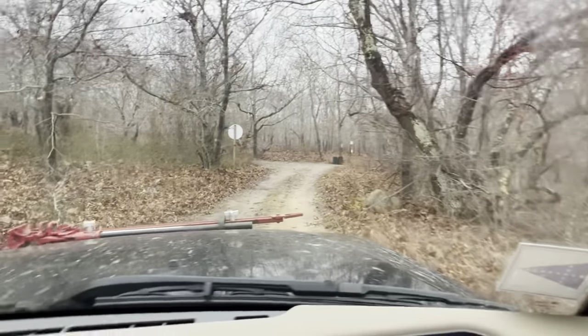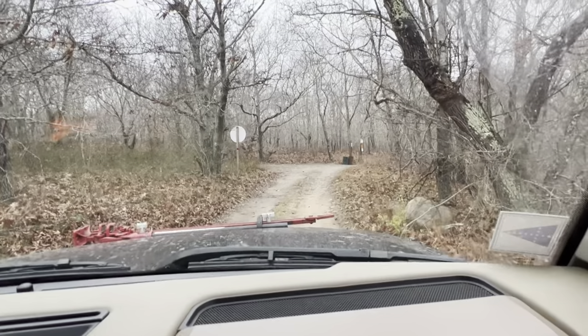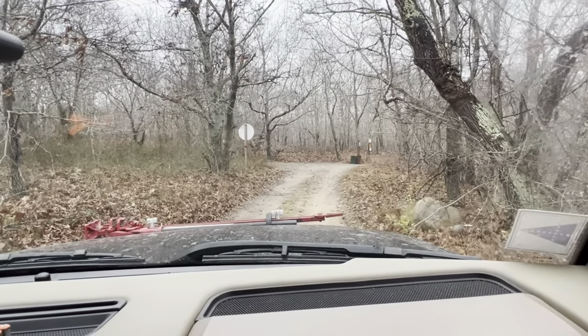We're going to stop and take some reels and photos, so be sure to check it out on Instagram — Disco2Overland.